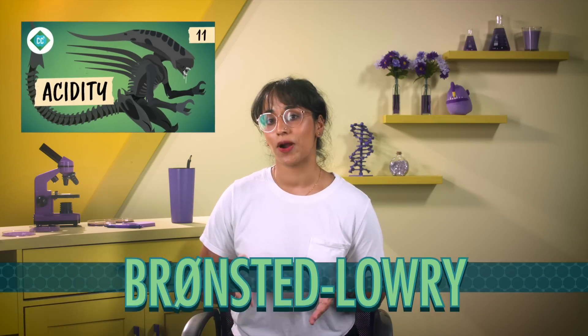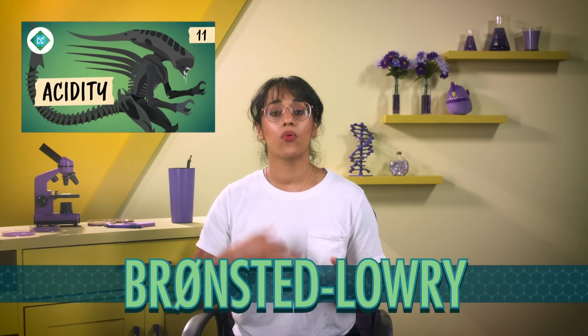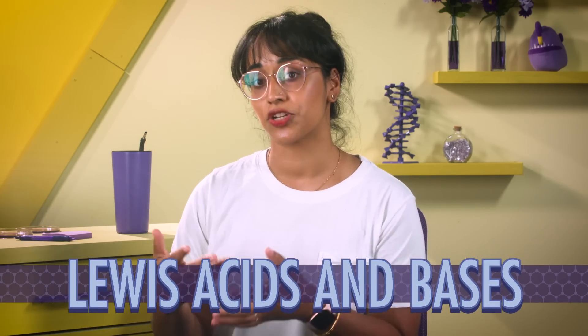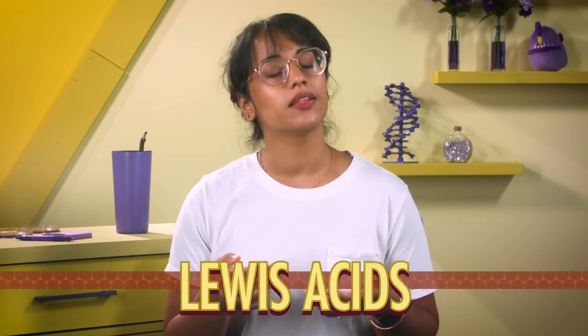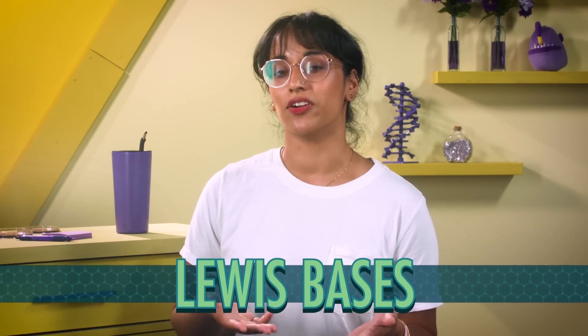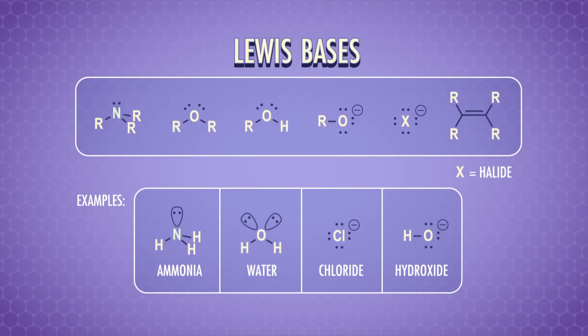In the last episode, we discussed Brønsted-Lowry acids and bases, where the acid is a proton donor and the base is a proton acceptor. But there are molecules called Lewis acids and bases, which accept or donate electron pairs instead of protons. Lewis acids accept a lone pair of electrons, and Lewis bases donate a lone pair of electrons. Lewis bases often include atoms with lone pairs, like nitrogen and oxygen — for example, ammonia and water. Other Lewis bases are negatively charged atoms like chloride, or groups of atoms like hydroxide. Generally, Lewis bases are recognizable because they have lots of electrons, so we call them electron-rich.